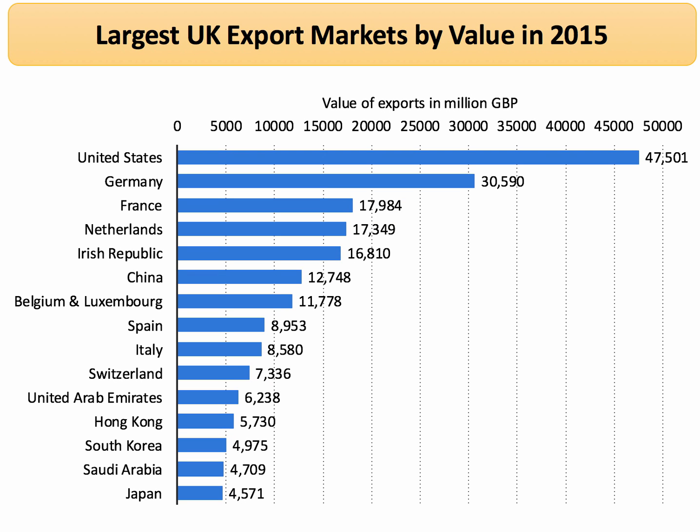What about export markets? The biggest single export market by country is the United States, quite some distance ahead of Germany. But if you add together all of the export markets in the European Union, the EU accounts for around 45% to 48% of our total exports, depending on how we treat the Netherlands, where there's a so-called Rotterdam effect — goods coming into the port of Rotterdam and sometimes leaving within a few hours.